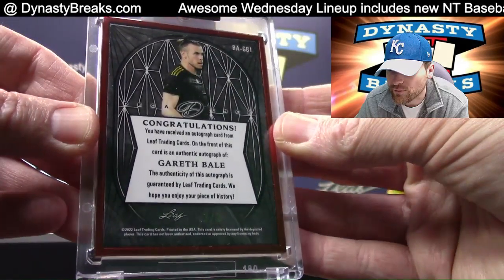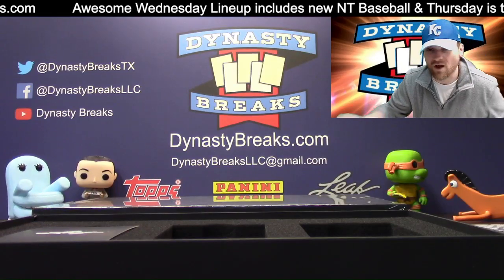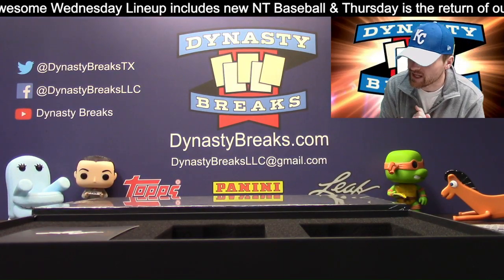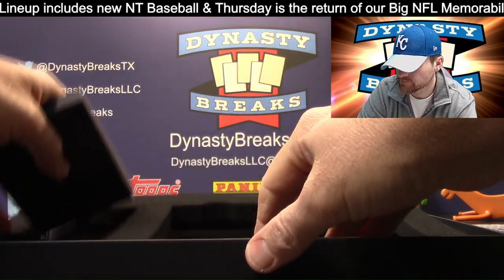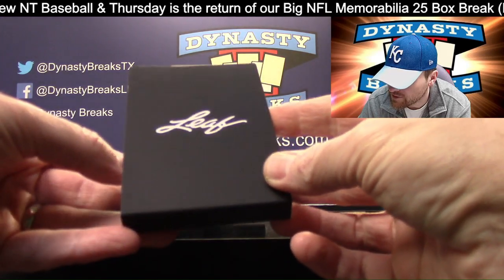Three of three. If you guys go back and watch the first case of this, if you want to see something crazy — we got a Messi, Pelé, Ronaldo, and Navarro quad auto. They're all Brazilian soccer players on the four-way autograph.